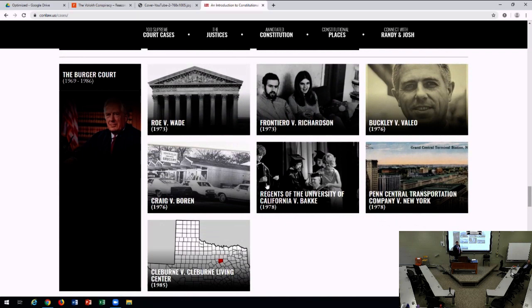Then we go into the 1970s with the Burger Court. The first major case was Roe v. Wade on abortion. You also have Frontiero versus Richardson, arguing about whether the Equal Protection Clause prohibits gender-based discrimination, and Buckley versus Valeo — an important campaign finance case involving Senator James Buckley from New York — and Bakke, the affirmative action case.